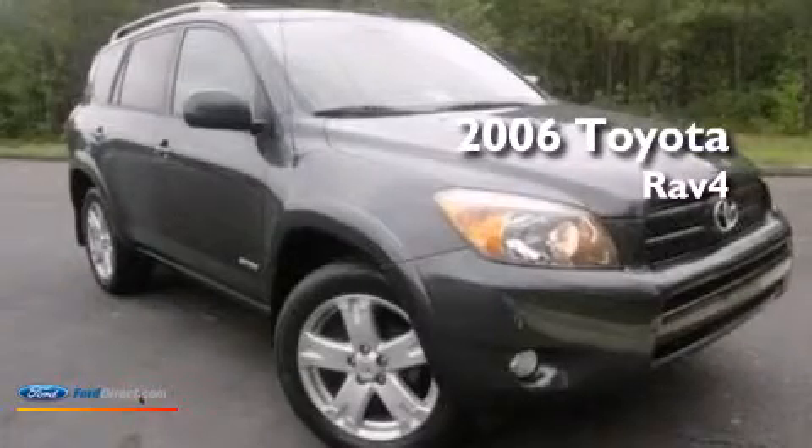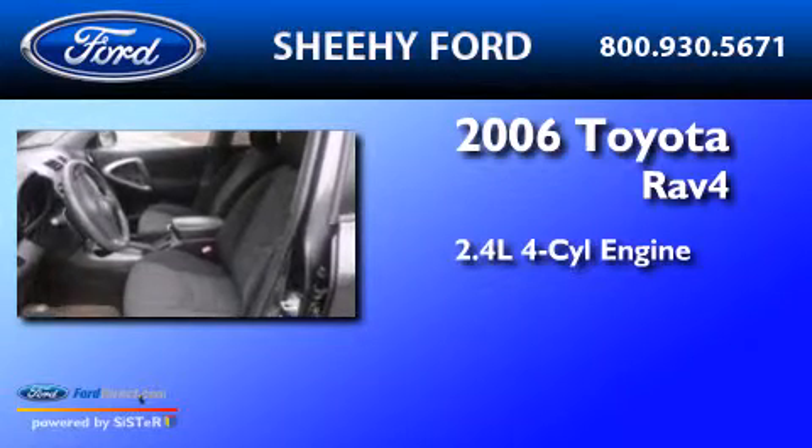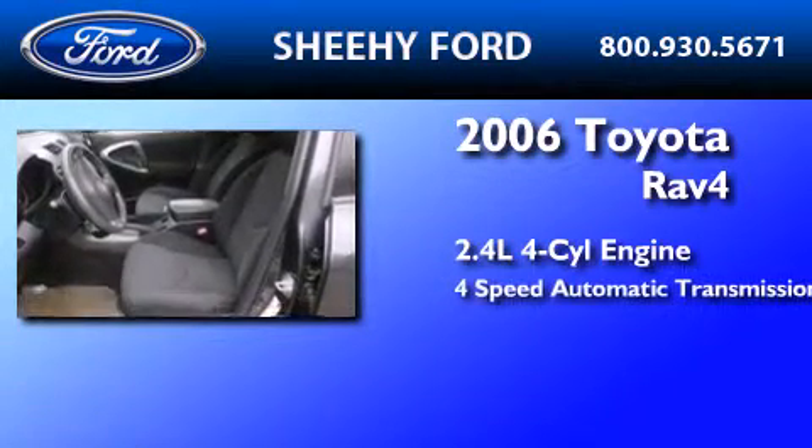This is a 2006 Toyota RAV4. It features a 2.4-liter four-cylinder engine and a four-speed automatic transmission.